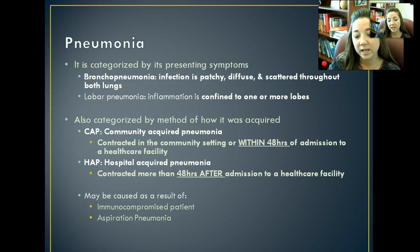Pneumonia can also be categorized by when and how it was acquired. Hospital-acquired pneumonia (HAP) is when you contract pneumonia after being admitted to the hospital for 48 hours. Community-acquired pneumonia (CAP) is when it shows up within 48 hours of hospital admission. This distinction is very important not only legally for nurses, but also to determine whether something you did caused the infection or whether the patient already had it.